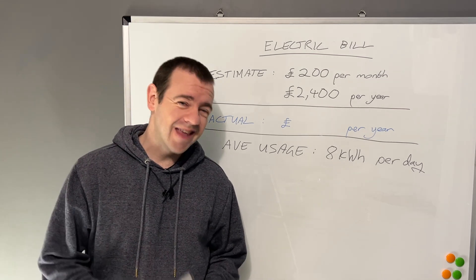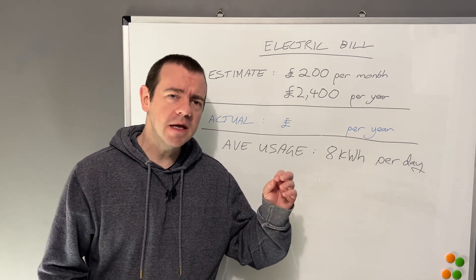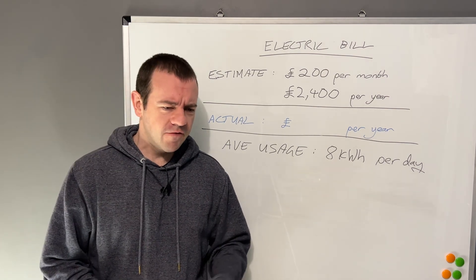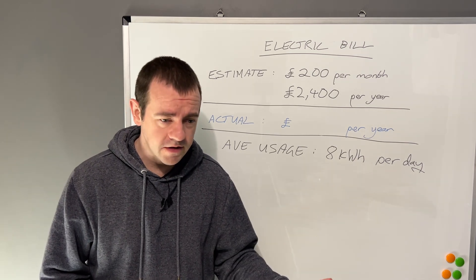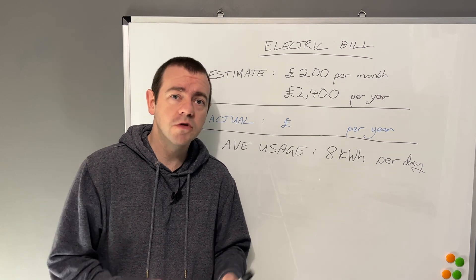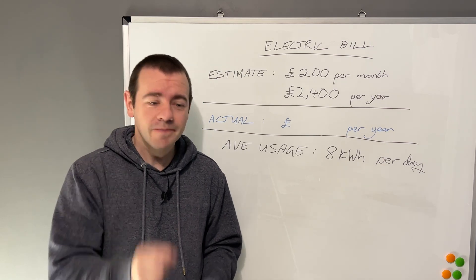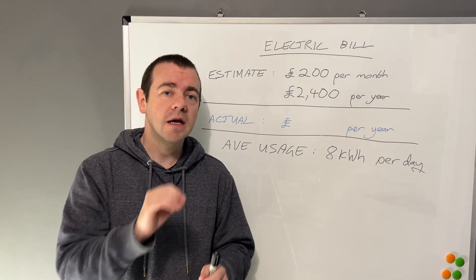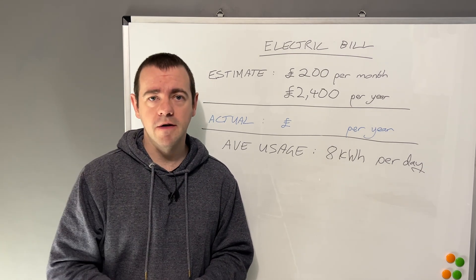Understanding your electricity bill isn't that important, if I'm honest, for 90% of the people out there. However, after speaking with my 14-year-old daughter Evie, I've come to realise that over the years I've spoken to thousands of people through this channel, and there's a bit of a lack of information out there in terms of how to understand your electricity bill. But there is a crucial part of it that gives you the key information to find the cheapest tariff, and that will save you money. That I do consider very important.